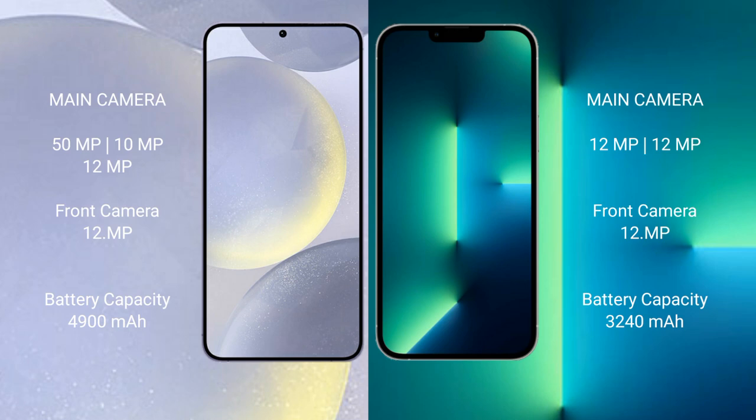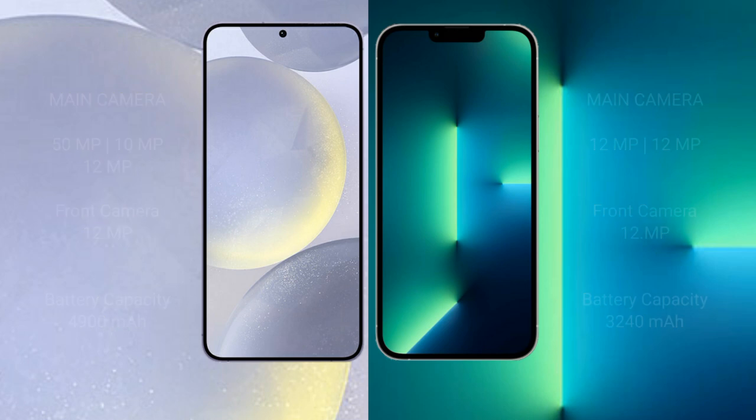Samsung Galaxy S24 Plus has a 4,900mAh battery with 45W fast charging support. iPhone 13 has a 3,240mAh battery with 30W fast charging support.